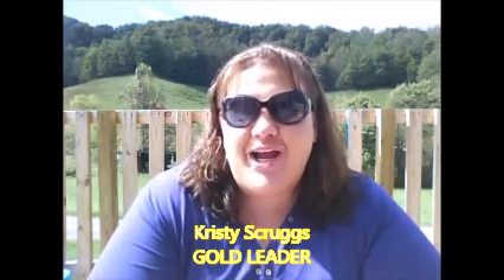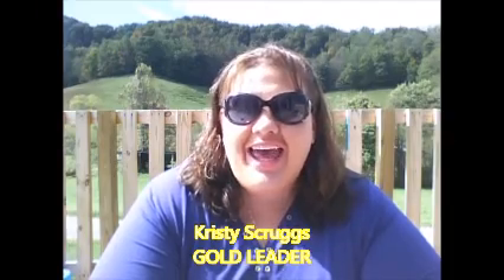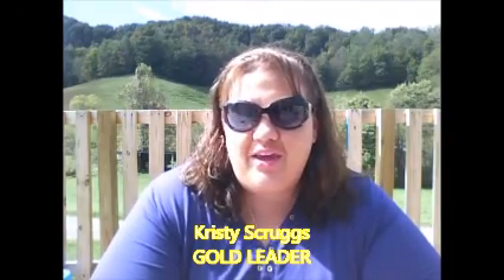Hey everybody, my name is Christy Stregs and I'm Gold Leader with Avon. Today I wanted to share with you how to utilize your What's New demo book to increase the profit that you can make with your Avon business.